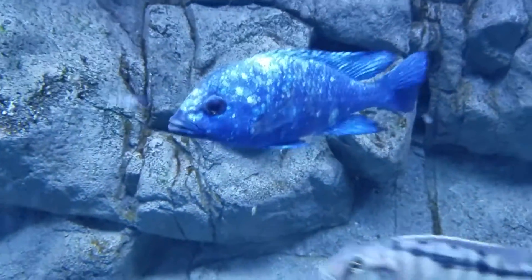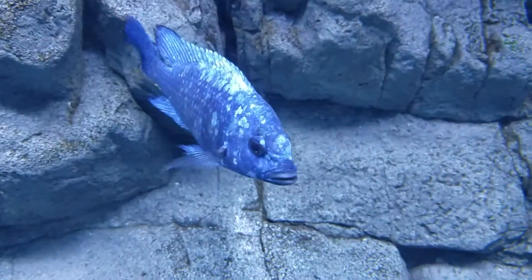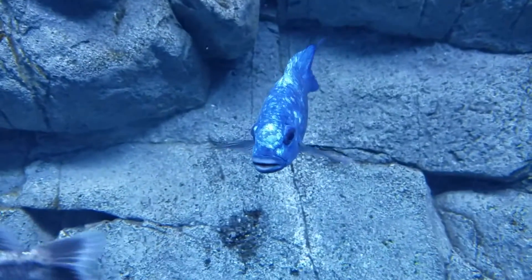He's up to about 7 inches now. He's turned into a big fish and he's really maxed out his color. I'm really happy with how he's turned out.